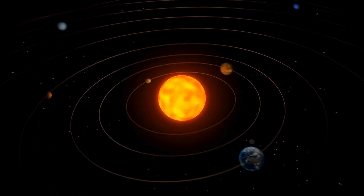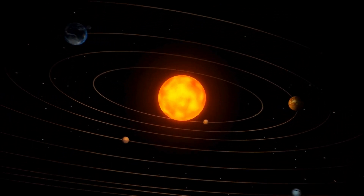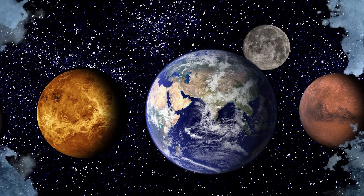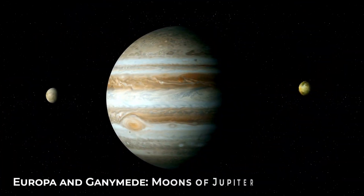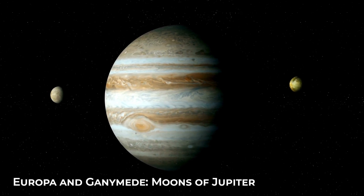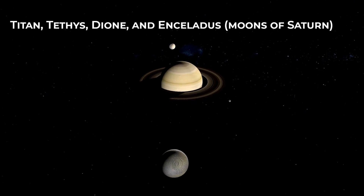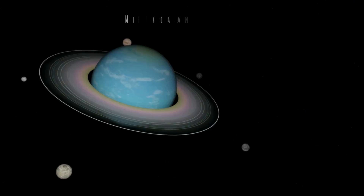Cryovolcanism is a phenomenon that affects many celestial bodies in the solar system, but is completely absent on Earth as well as on all other inner planets. Cryovolcanoes primarily form on the icy moons of the outer solar system, including Europa and Ganymede, moons of Jupiter, and Titan, Tethys, Dion, and Enceladus, moons of Saturn.